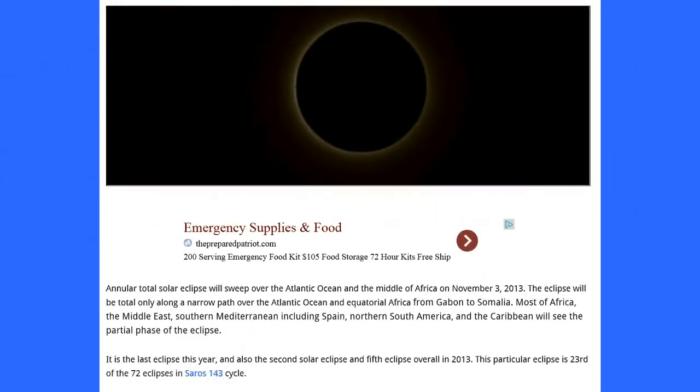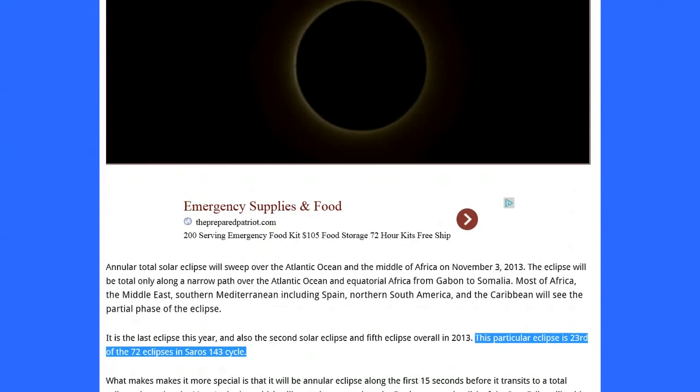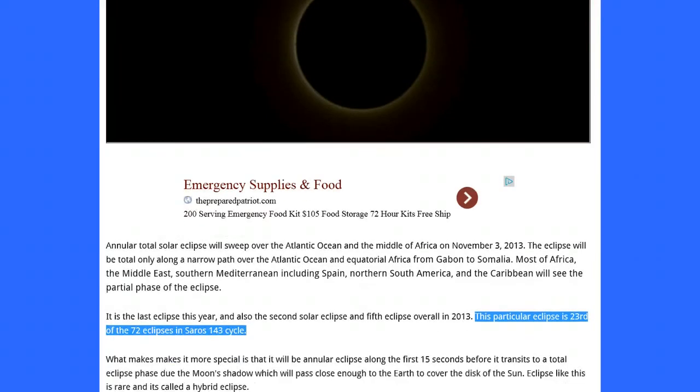This particular eclipse is the 23rd of the 72 eclipses in Saros 143 cycle. What makes it more special is that it will be an annular eclipse along the first 15 seconds before it transitions to a total eclipse phase, due to the moon's shadow passing close enough to the Earth to cover the disk of the sun. An eclipse like this is rare, and it's called a hybrid eclipse.